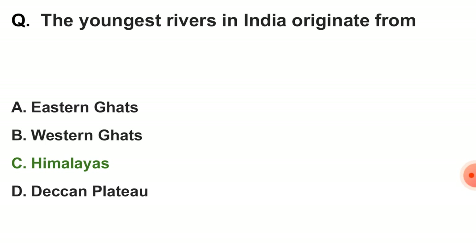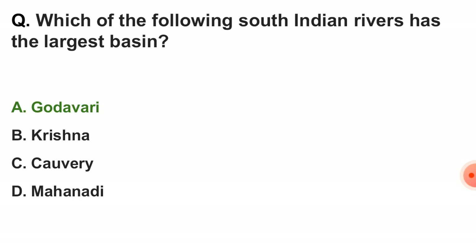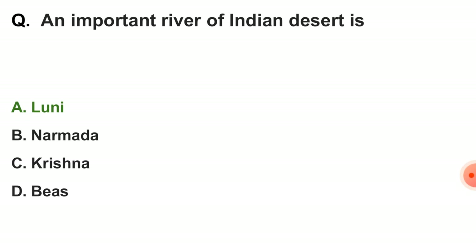Next question: the youngest rivers in India originate from — the correct answer is option C — the Himalayas. Next question: which of the following south Indian rivers has the largest basin? The correct answer is Godavari. Next question: an important river of the Indian desert is — option A — Luni.